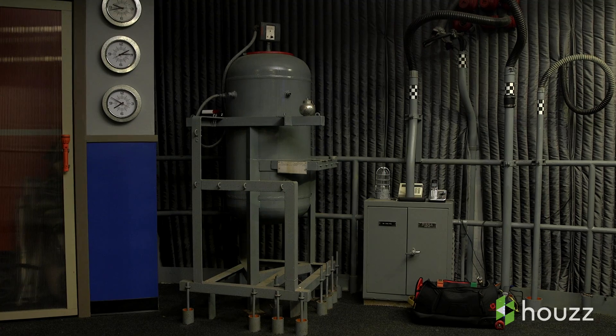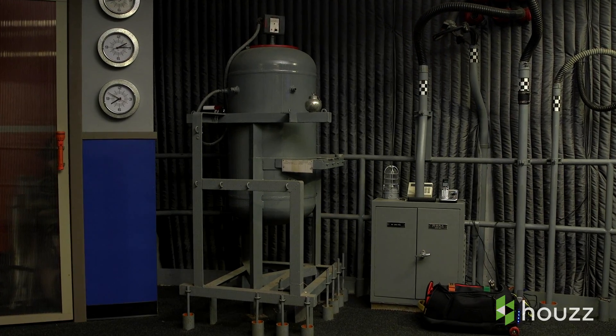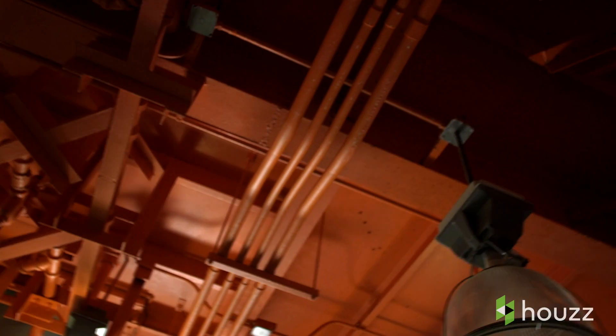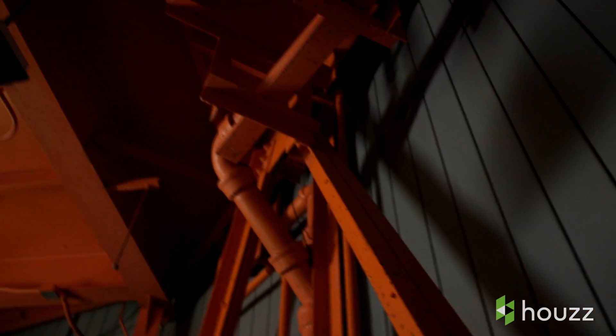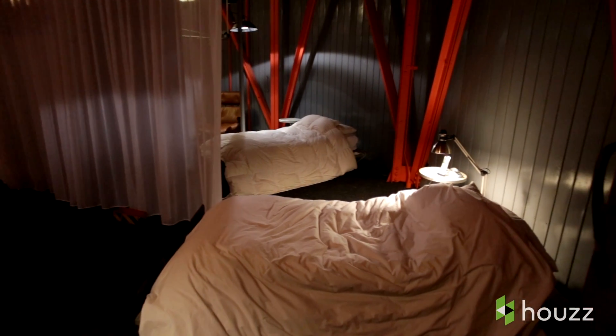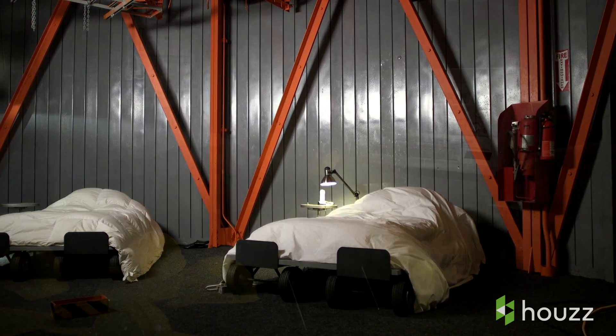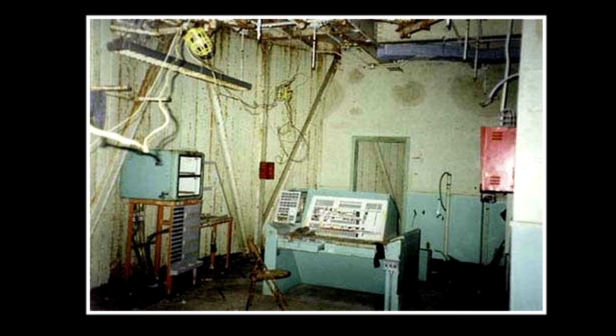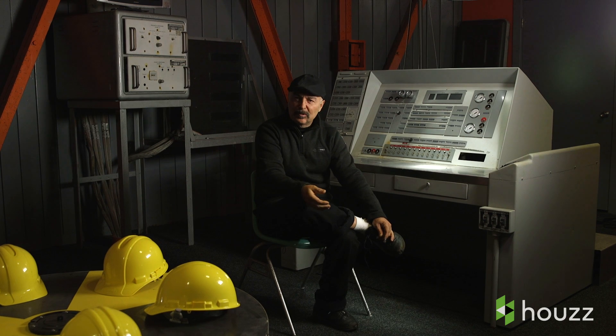I lined the concrete walls with a quilted fabric that would both stop the cold from the concrete and soften the sound. Areas that I changed in terms of paint colour were certainly the lower levels of the launch control centre. This area is presently grey and orange — previously it was, I'm not quite sure what you'd call it, Air Force green.